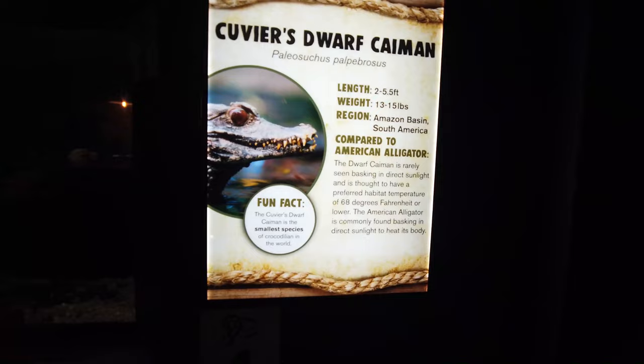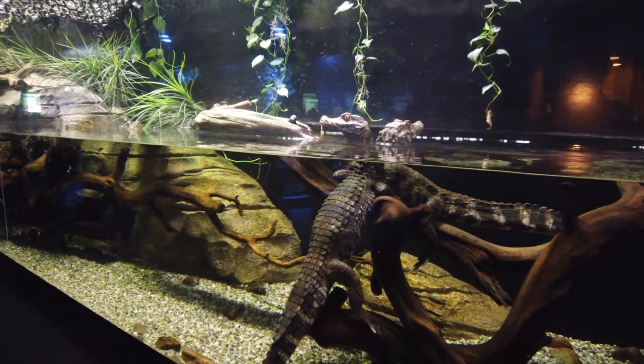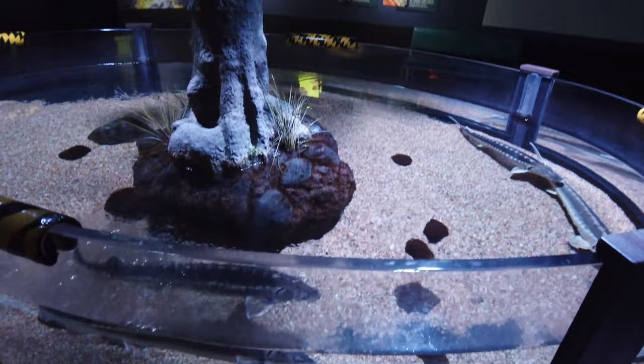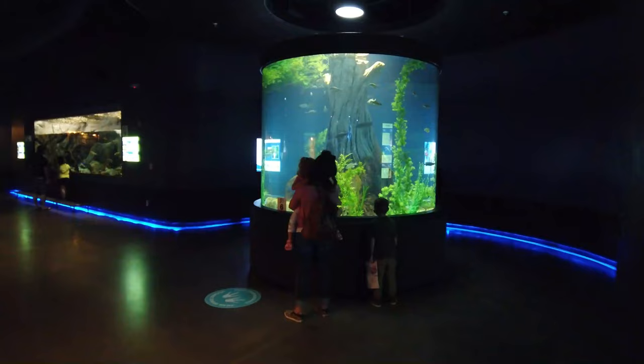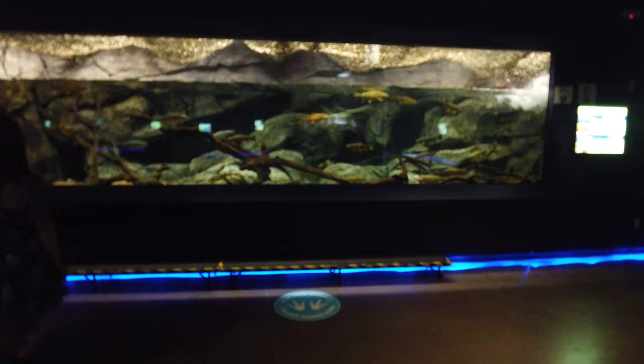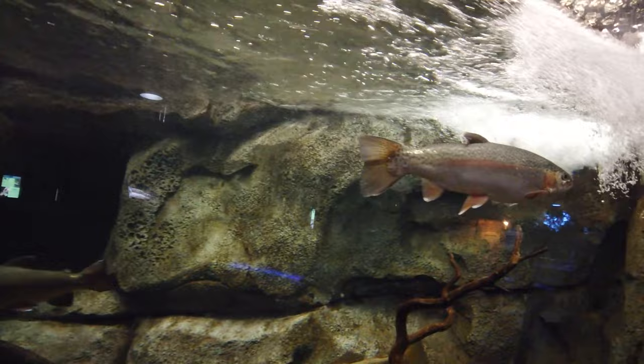One of my favorite things about this aquarium is the realism to each nature scene. It seems almost as if they're not only wanting to show off the animals, but also wanting to showcase the habitats in which these animals can be found. This is a quality example of showcasing the habitat and the different types of trout you can find here — they have a running stream, the trout are swimming upstream, just below the surface of the water like you would find trout in a natural habitat.